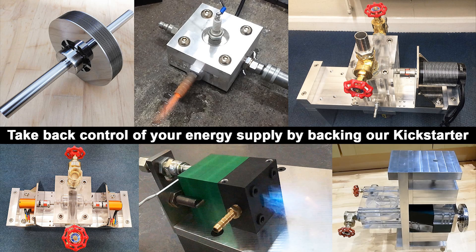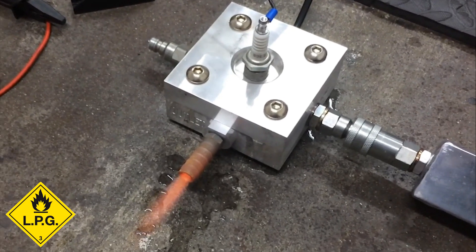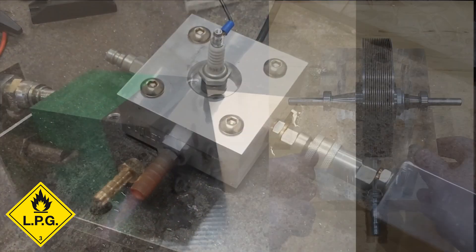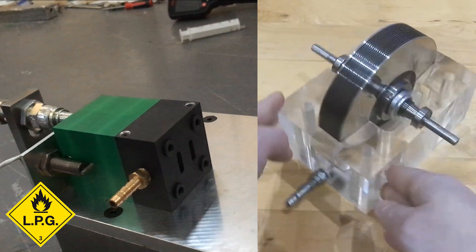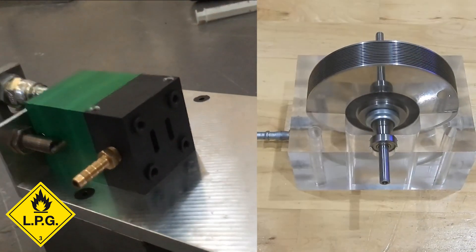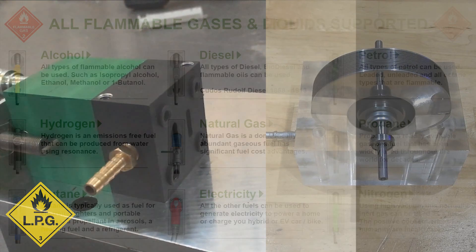Introducing the future of power generation: the multi-fuel rotary engine generator. Our innovative technology combines the efficiency of a pulse jet engine and a rotary engine with only one moving part, with the versatility of multi-fuel capabilities, allowing you to generate power from a variety of available fuels.